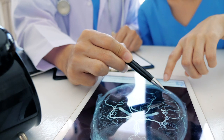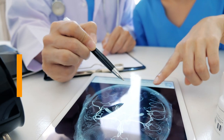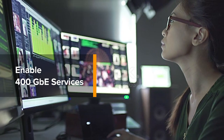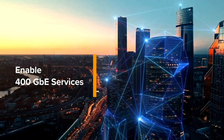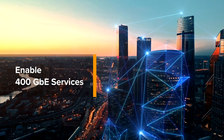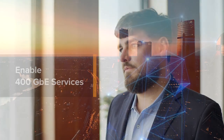Increasingly what we see is a demand not only for 10 gig and 100 gig, but 400 gig solutions in the market space. In order to enable that client handoff at a 400 gig line rate or 400 gigabit ethernet, we need to enable the line side of our network to support greater and greater bandwidths. And so 800 gig is obviously a really critical performance point, and it gives us a lot of flexibility in offering a multiplexed 400 gigabit ethernet solution to our end customers.